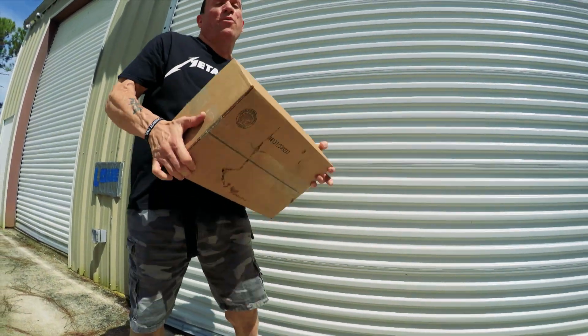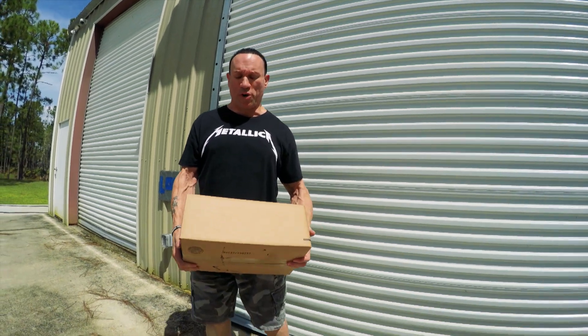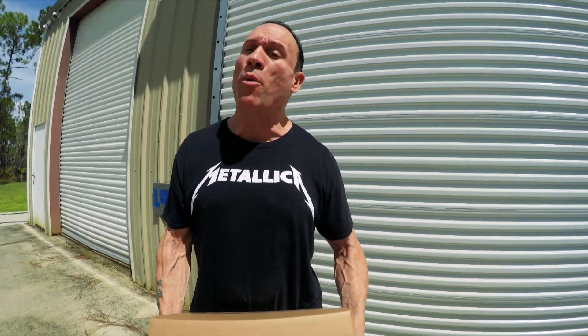Hey guys, Dave Palumbo here. We just got a huge two pallets worth of books. I'm going to show you what these are when we get inside. You're going to be super excited.